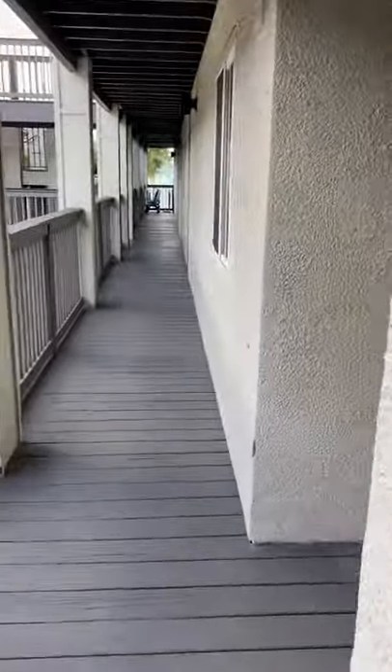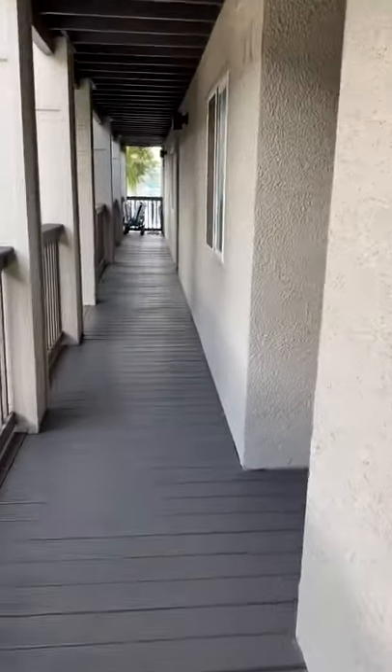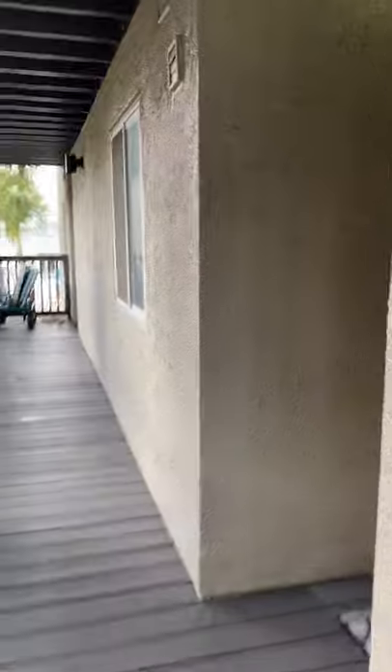This unit is a two-bedroom, two-bathroom, 776 square feet. It was built in 1982. It is listed for $350,000.